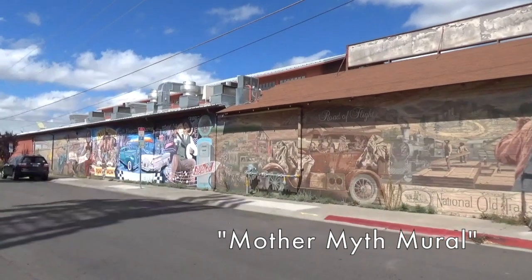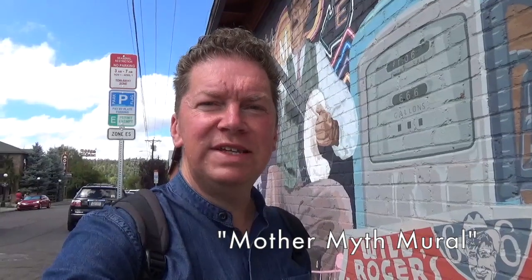This is the enormous Mother Myth mural which traces the history of Route 66 and Flagstaff.